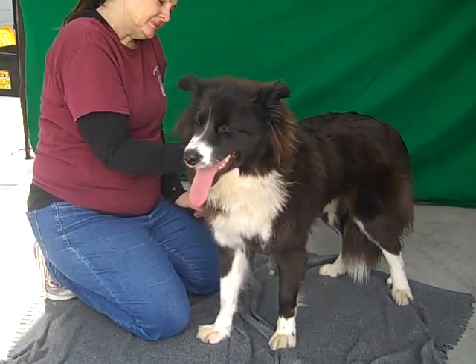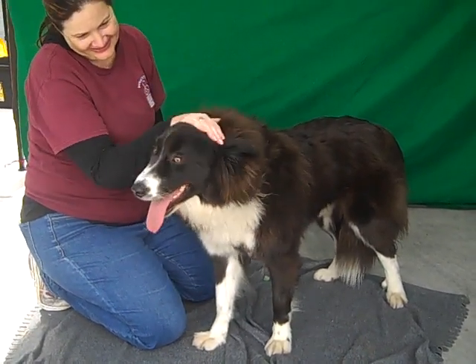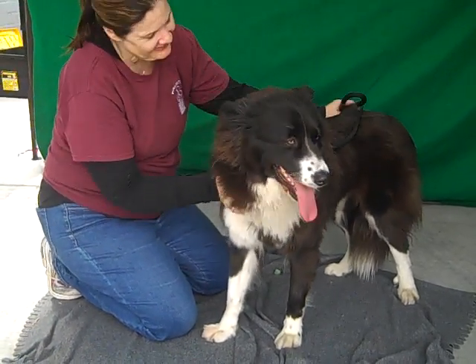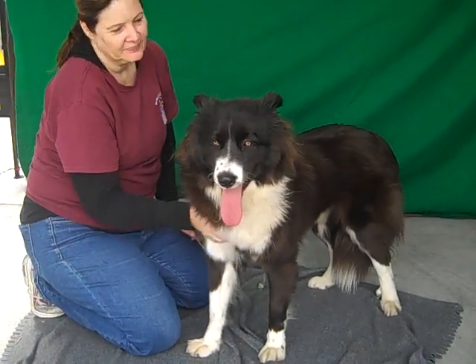She is 52 pounds. She came to the shelter on March 14th as an owner surrender. She is spayed. We think she is about one year old approximately — she just has this great puppy energy.